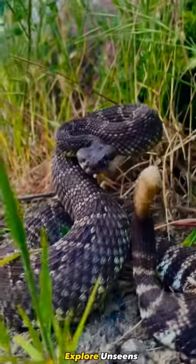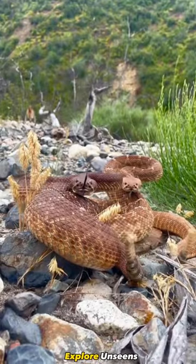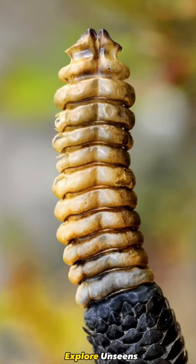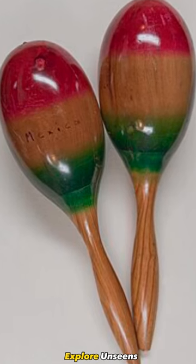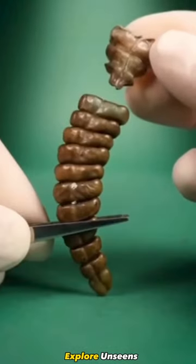Have you ever wondered what's inside the rattlesnake's rattle? The rattlesnake's rattle is a truly fascinating creation of nature. Contrary to popular belief, it is not comprised of actual rattles or pieces. Instead, it's a remarkable structure formed by a series of interlocking hollow segments.